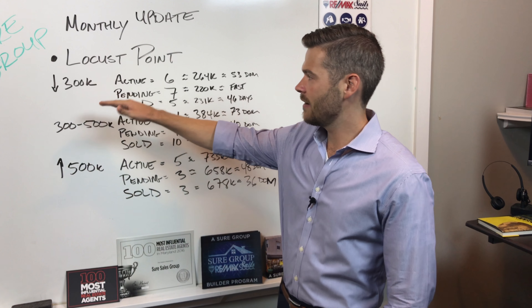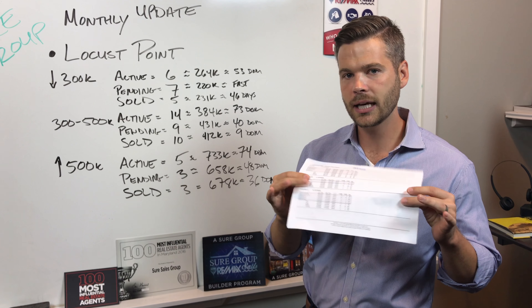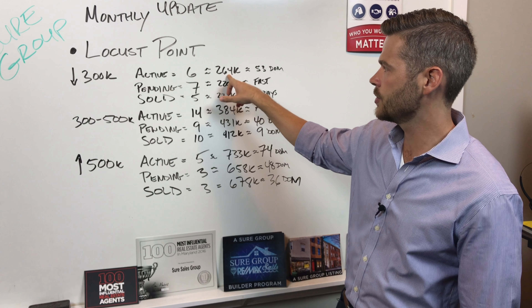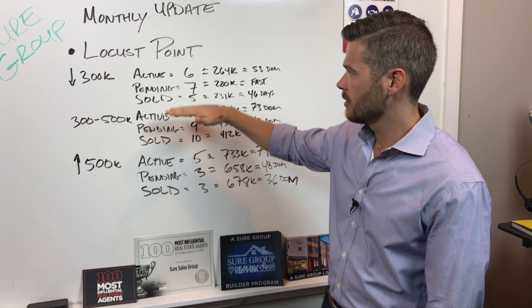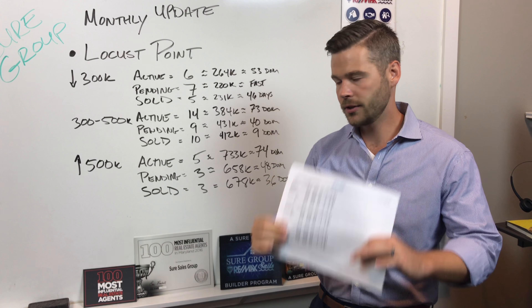Here we have homes under $300,000 — and I have all this data that we'll link up. Right now, under $300k in Locust Point, there are six active with an average price of $264k and average days on market of 53 days. Seven are under contract and five have sold.